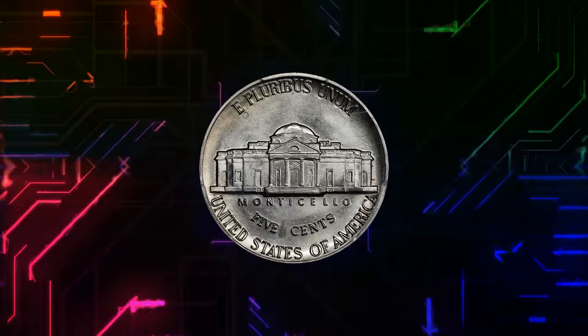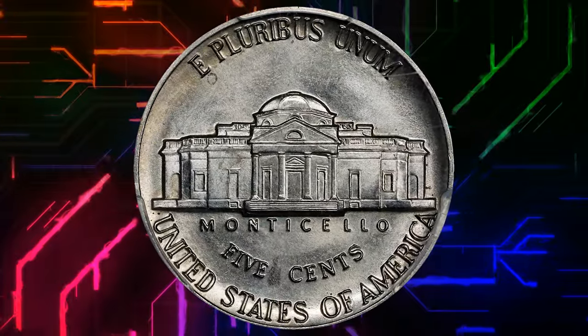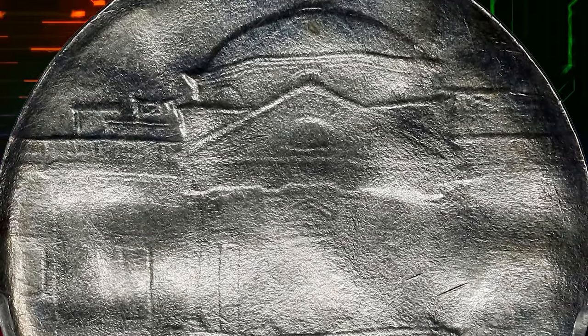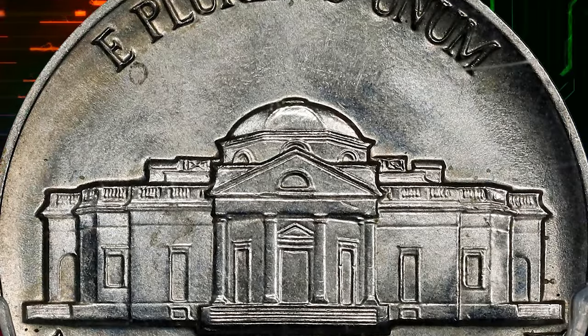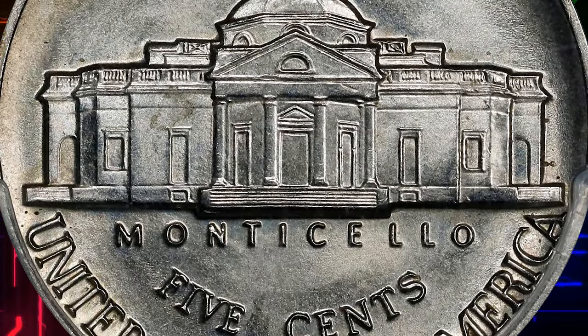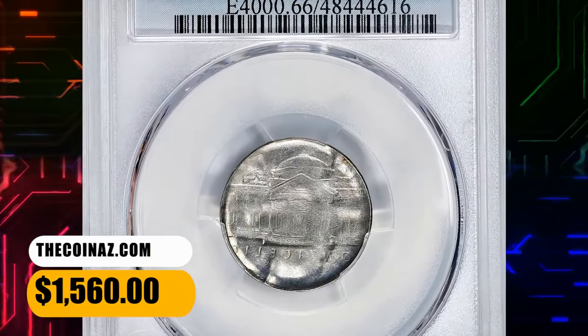In simpler terms, the reverse design of a coin is stamped onto another coin, creating a mirror image — a sunken image on the affected coin. This error can lead to a fascinating and visually striking anomaly in the affected coin's design. This specimen was sold for $1,560.